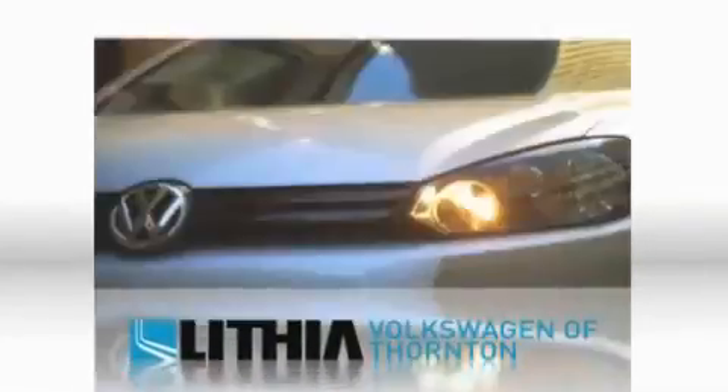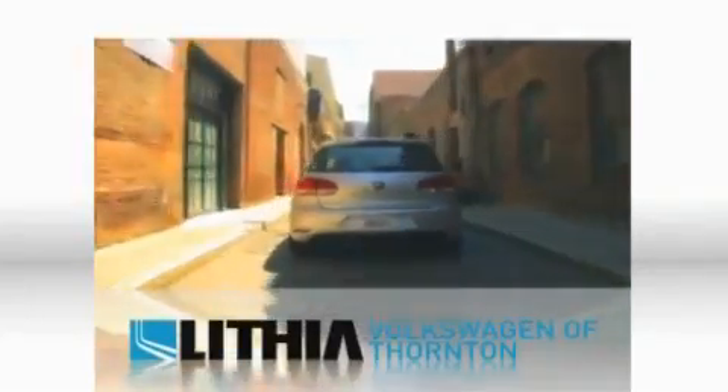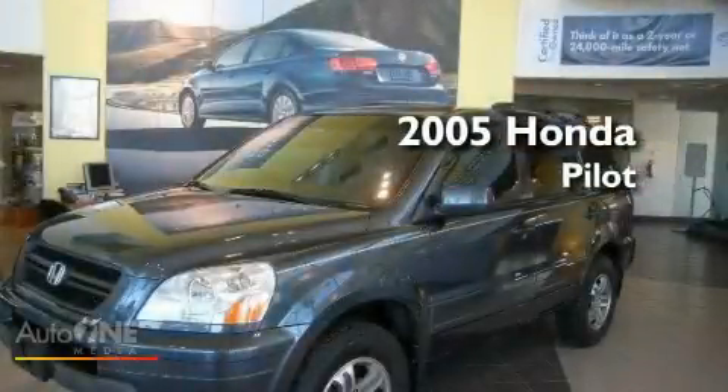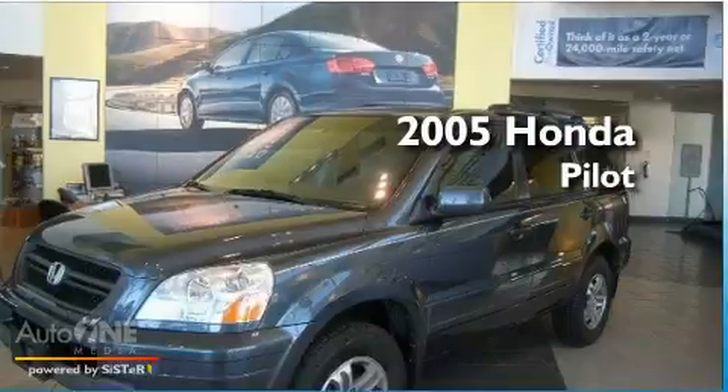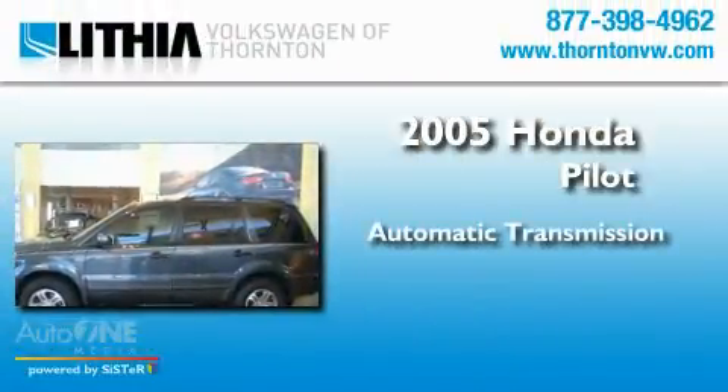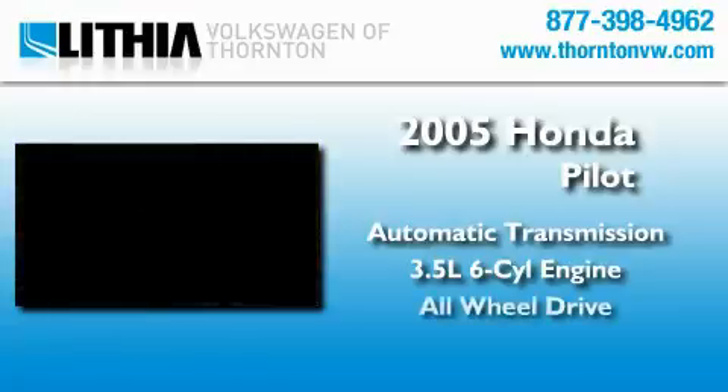Another quality vehicle offered by Lithia Volkswagen of Thornton. This is a 2005 Honda Pilot. This crossover has an automatic transmission, a six-cylinder engine, and all-wheel drive.